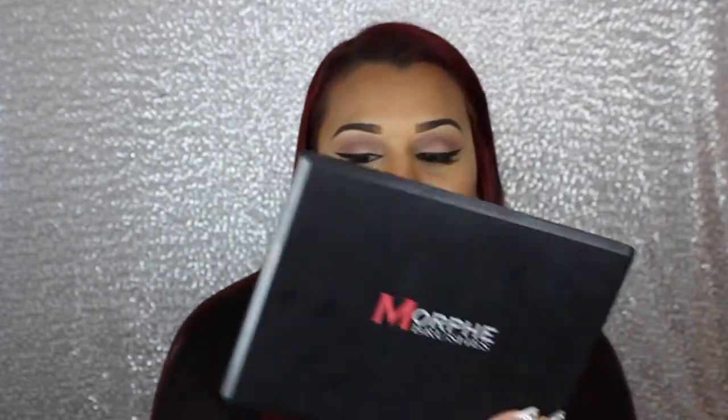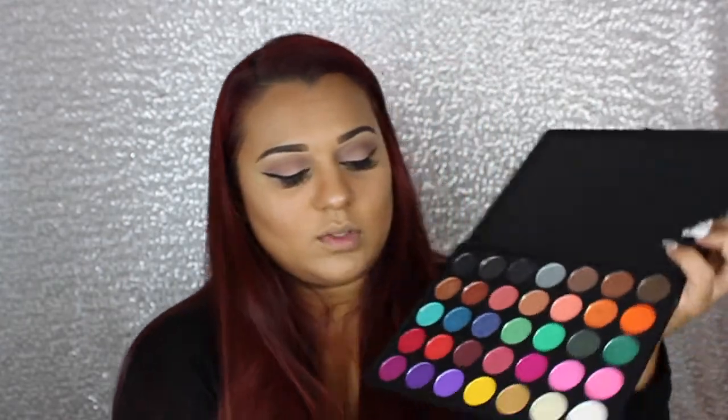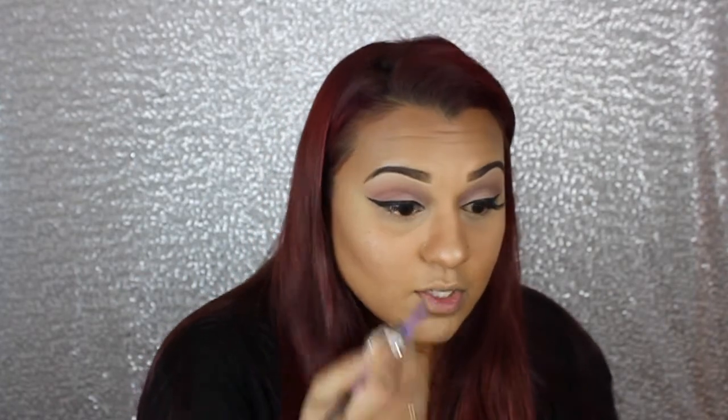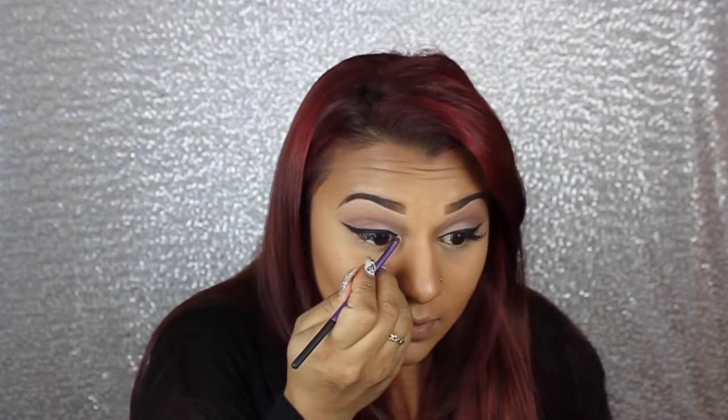Now we're going to move on to adding a little pop of color to the inner corners of my eyes. I'm going to use my Morphe Brushes 35E palette — the color I've chosen is this goldy color — and I'm going in using my Real Techniques Accent Brush. Just putting a little bit on my brush and adding it to the inner corners.